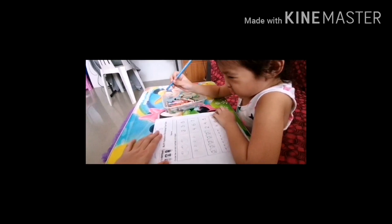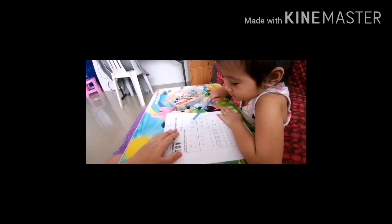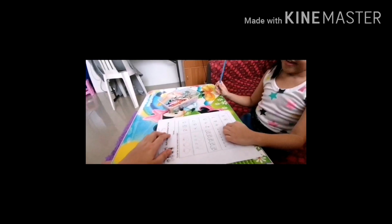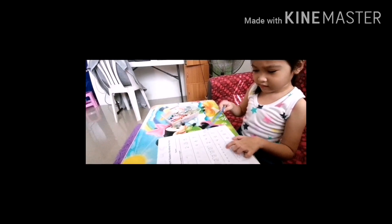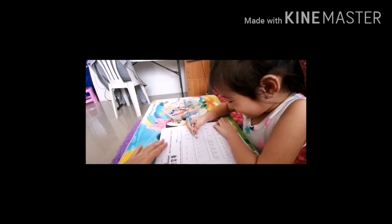Circle naman. Circle the correct number. Oh, this time you're gonna circle. You have to count, anak. One, two, three. Which one is number three? I'm here. Good job. You're gonna circle it. What about this? One, two, three, four. Where is number four? Here. Good job, baby. I'm very good today. Oh, you're very good today.